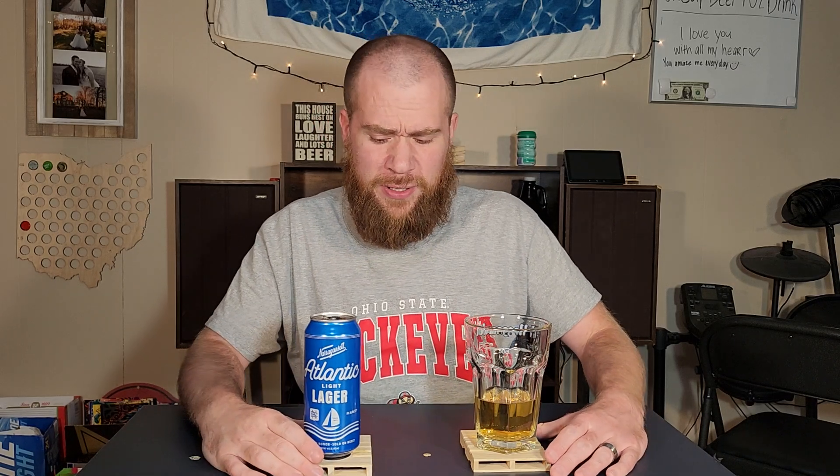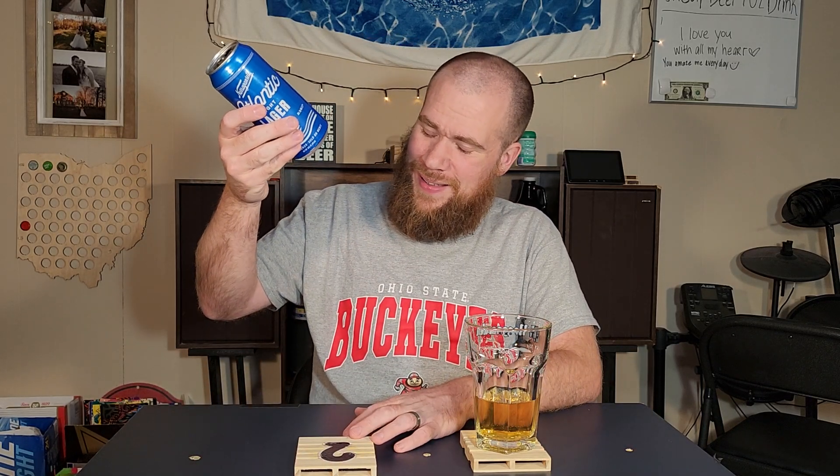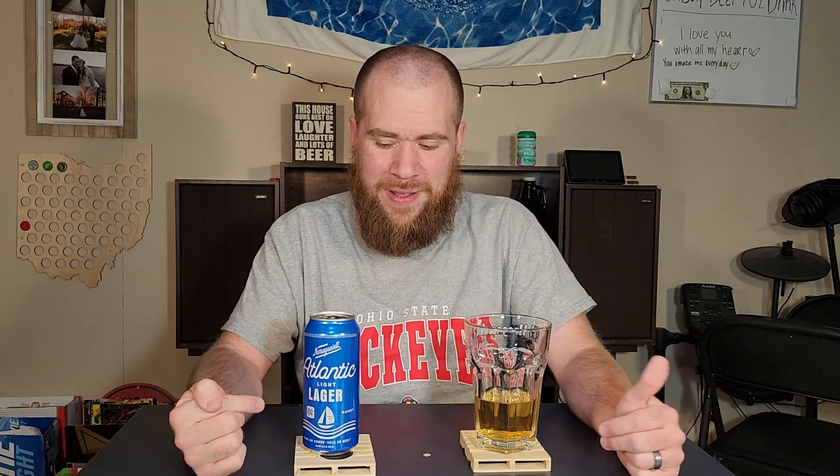Yeah, it's easy to drink. That's really nice. The Lion's Head Light — I thought it was pretty good, but I didn't love it. This one is a little better than the Lion's Head Light. If they don't start selling around here, I'm going to be a little sad. I would definitely pick this up again.